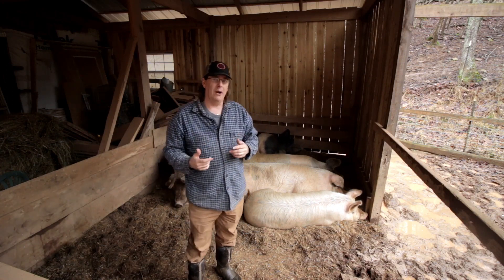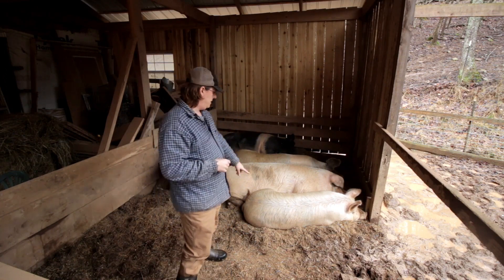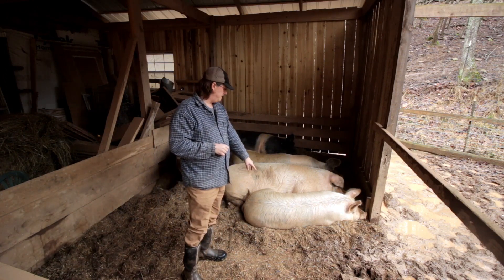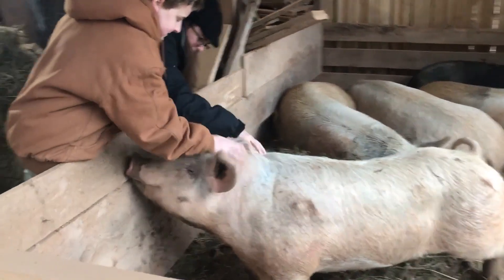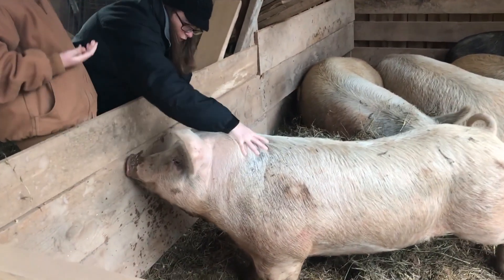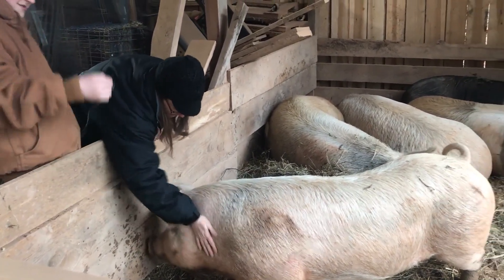So where are we right now? As you can see, I've got five hogs right now. This first one is Matilda. The boys named them, so I have to keep them straight. She is a yearling — actually one year old this week. So she's one year old and I did not breed her.